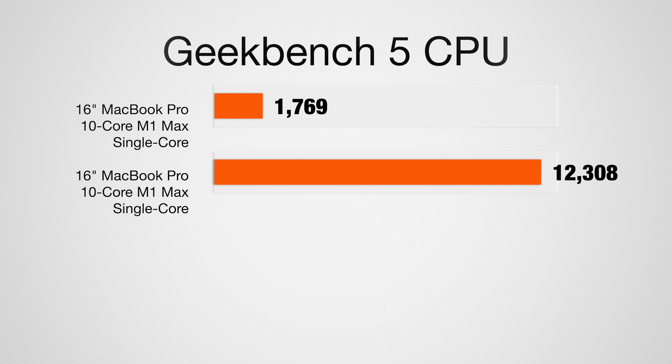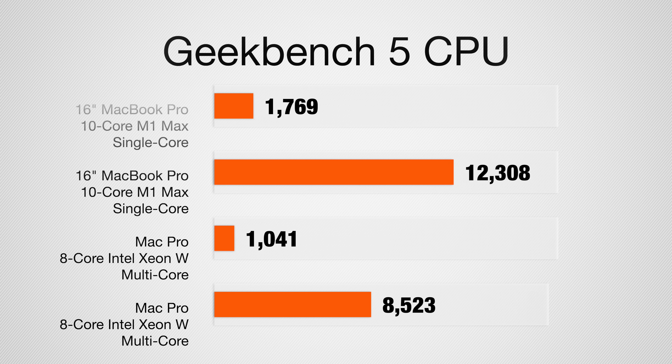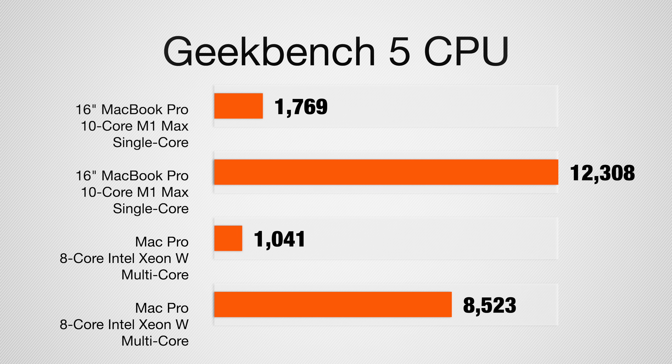Let's look at some benchmarks, starting with Geekbench. On the CPU test, the 16-inch MacBook Pro pulled an incredible 1769 on single-core and 12,308 on multi-core. The Mac Pro only managed 1041 on single-core and 8523 on multi-core. We're looking at a 10-core versus 8-core CPU, but you can't escape the fact that the single-core score is much, much higher on the MacBook Pro.